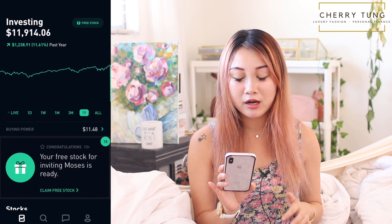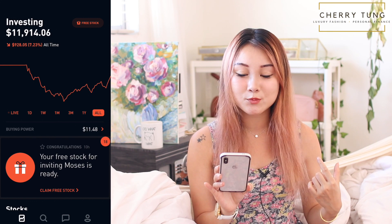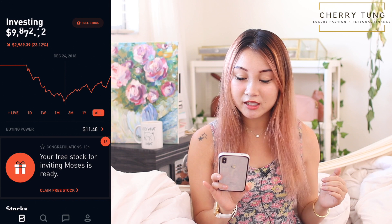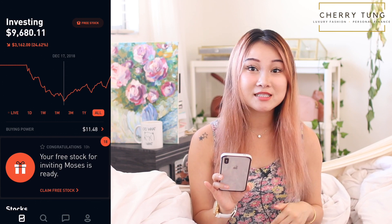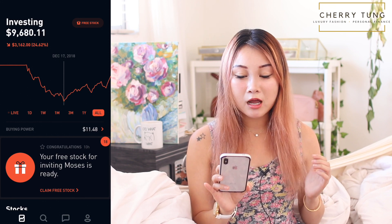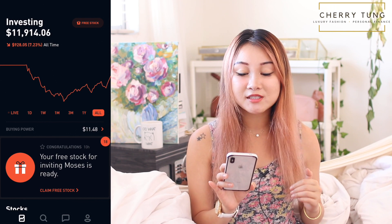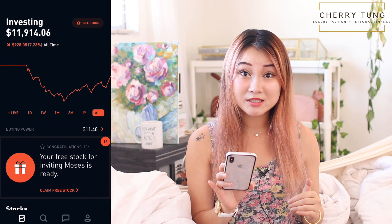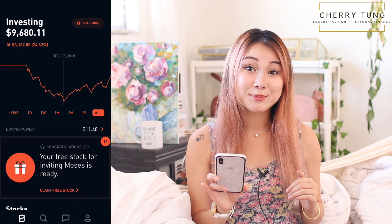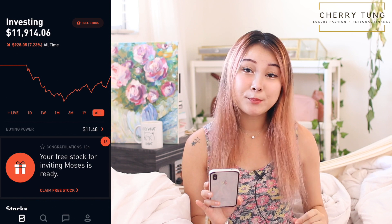On the all-time chart I am down, but the gap is getting smaller and I'm getting closer to breaking even. I was losing around $3,000 on December 17th because of cryptocurrency and other really volatile investments. Right now I'm only down by less than a thousand — $928.05, down 7.23% — compared to my lowest point of 24.62%.